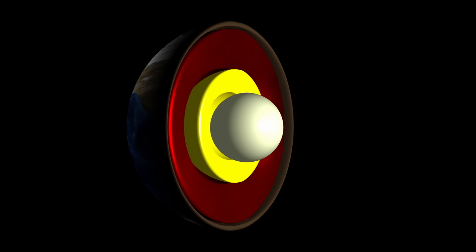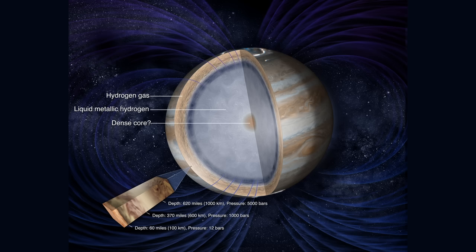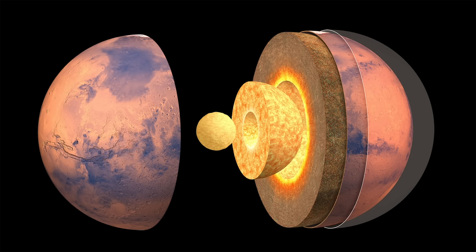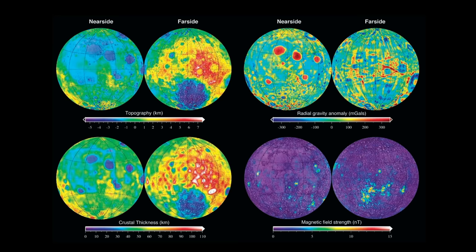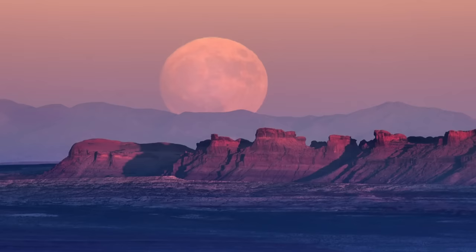Understanding the inner workings of our own planet is a challenge in itself, making it even more daunting to decipher the secrets concealed within other celestial bodies. To tackle this, scientists employ indirect methods like chemical traces and remote geophysical data. Among these celestial mysteries, the Moon, Earth's closest neighbour in the solar system, stands out.